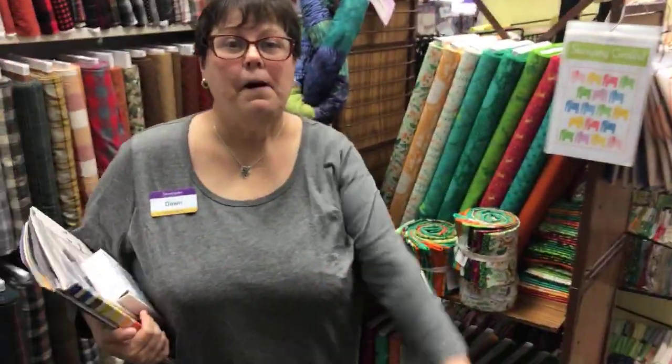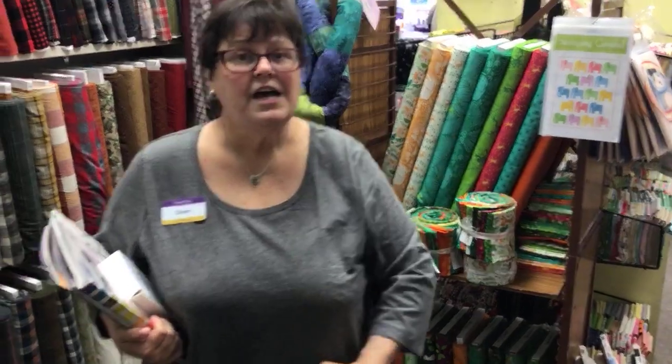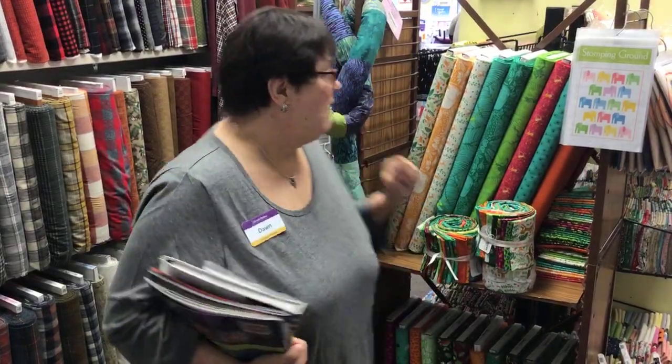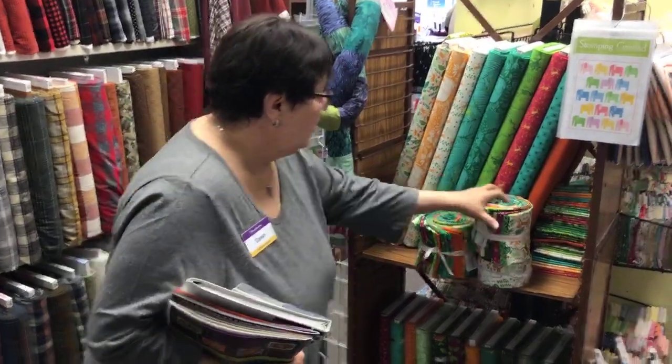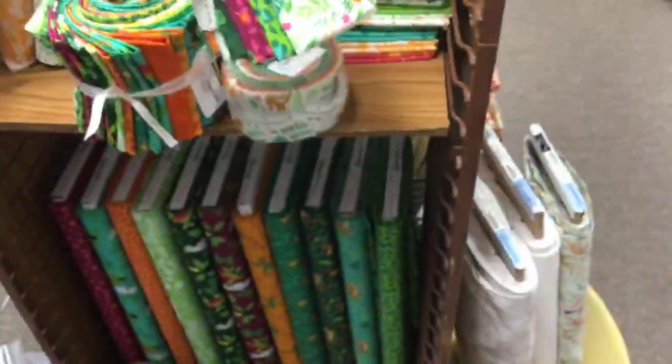I'm here to show you some new stuff. I know I was just on Monday, but we're going into a holiday so I'm not going to be here on Monday this next week. Peter and I got some good stuff in and we wanted to share it with you. Peter's super excited about this collection right here. Look at this yumminess — I can hardly stand it.